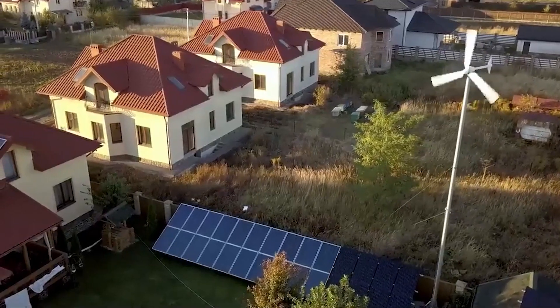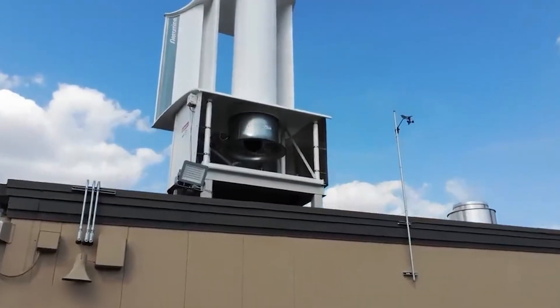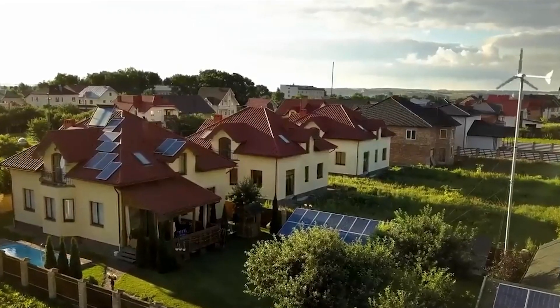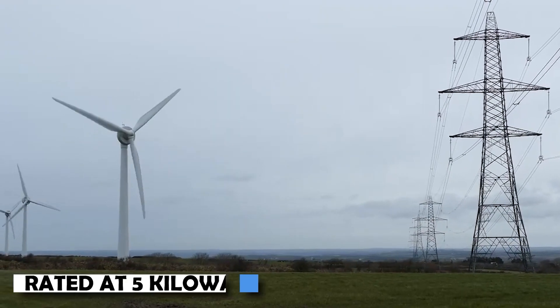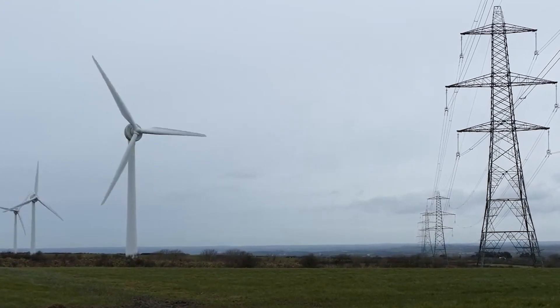In recent discussions surrounding renewable energy, the Aeromine Rooftop Wind Energy System has garnered attention for its bold claims of reducing energy costs by up to 70% compared to solar panels. This innovative system, rated at 5 kilowatts, presents a unique approach to harnessing wind power.